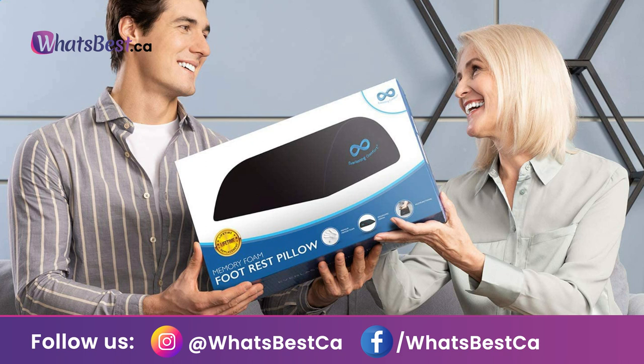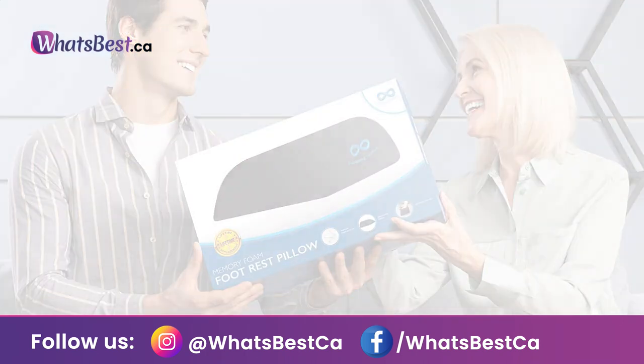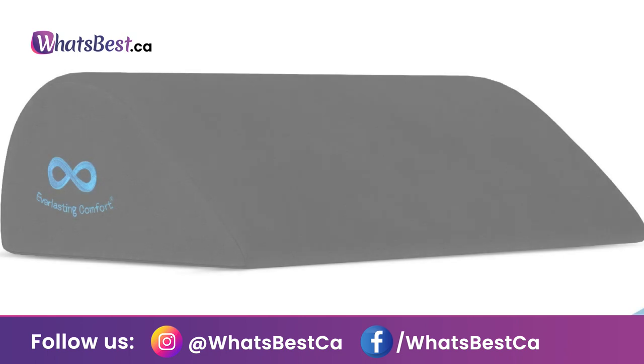The foam footrest is shaped for arch support. Everlasting Comfort's teardrop-shaped ergonomic footrest is designed to contour to your foot's natural arch, reducing discomfort and fatigue in this often forgotten area of the body. The foot stand is made with certified safe materials.